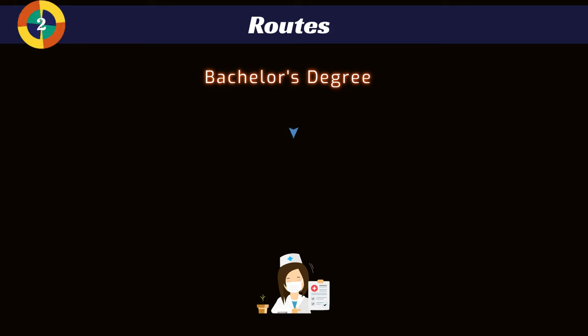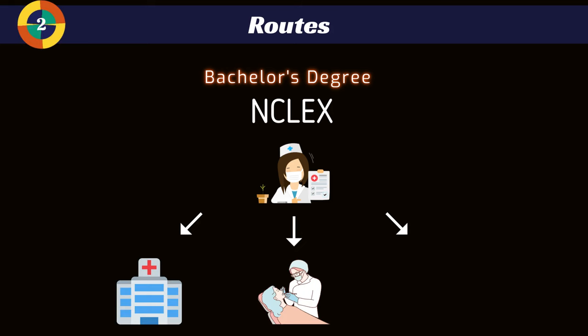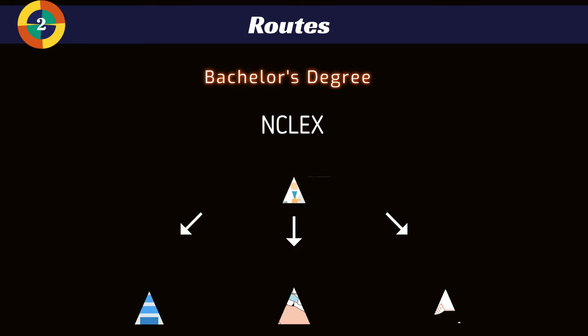Once you get done with your schooling, before you can practice you have to take your board exam. This is called the NCLEX, and once you pass it you're able to go practice and choose your field, whether that be the clinic, the hospital, surgery, or what have you.